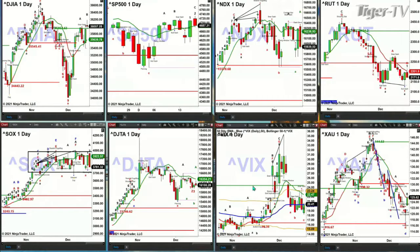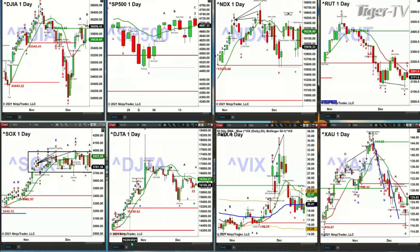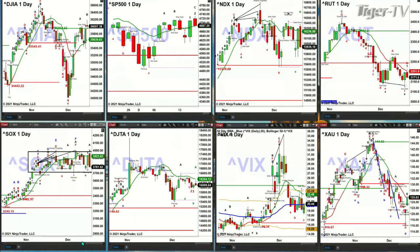In the case of the Dow Transports, we have that big, gigantic, wide-ranging bar date on November 2nd. And certainly there's at least an A to B equals C to the upside that is completed. You get the shooting star to confirm that. So in this case, the Trannies may be targeting their breakout level, down at the 15,146 area.